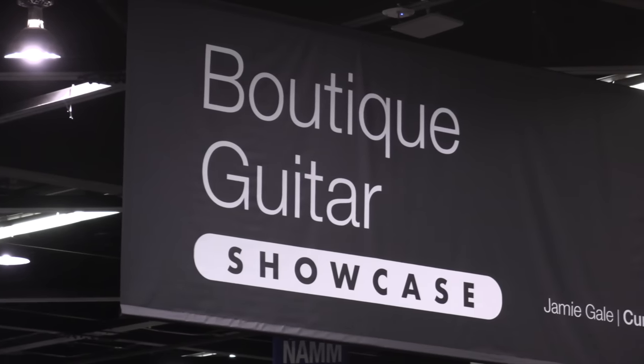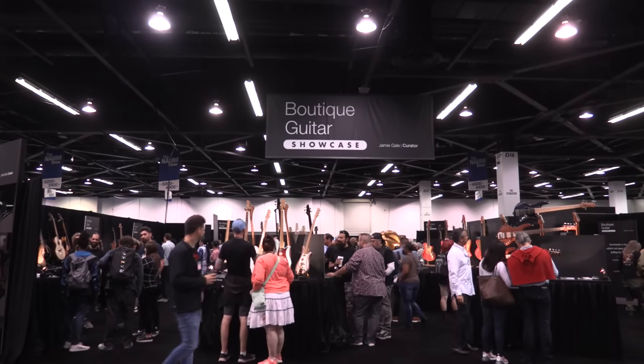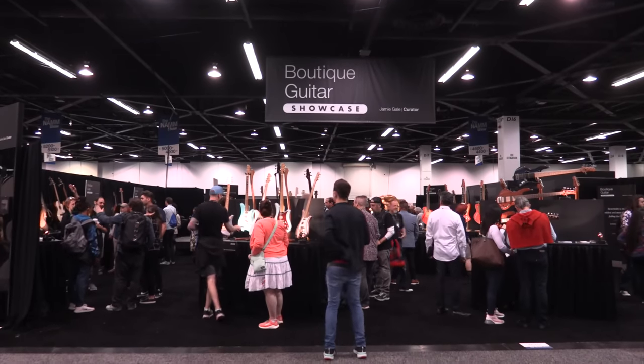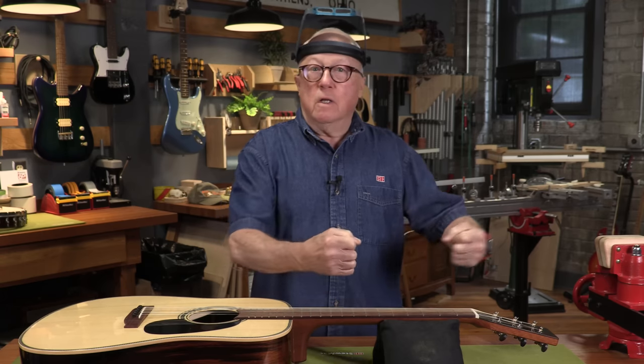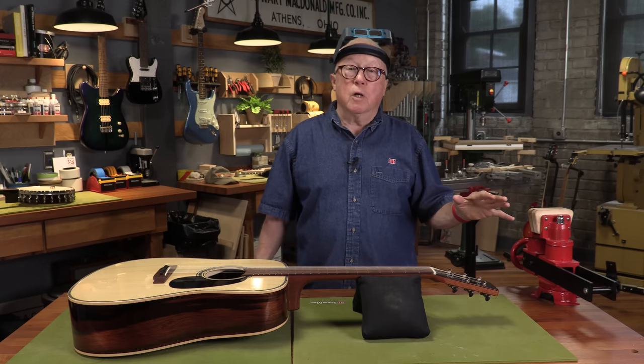It's an area within the NAMM show that features small makers, hand makers, not large companies making mass-produced instruments, and it's builders from all over the world. Some are just starting out — young with crazy and great ideas — and some are master builders, like Michi Matsuda, that you'll see at the end of this video. We thought we'd show you a small selection of some of the great builders exhibiting this year. Obviously we couldn't show everyone, but they were all tremendous builders. I hope you enjoy this.